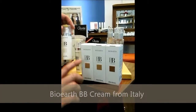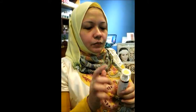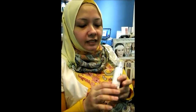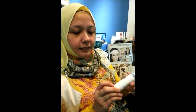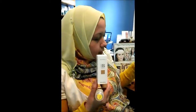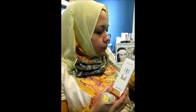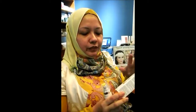We have another type of BB cream from Italy as well. This one is great for those who have dry skin or premature ageing skin. We have varied colours — this is extra light, and we have glossy bronze. There are glossy colours and also matte colours. For night time, it's great to use something a little bit glossy and bronzy — it gives that sparkle on your skin. And of course, for daytime you can use the matte ones.